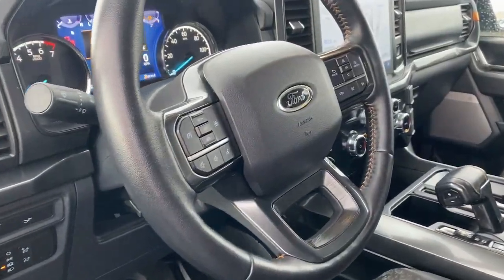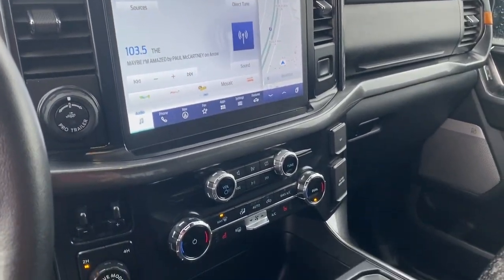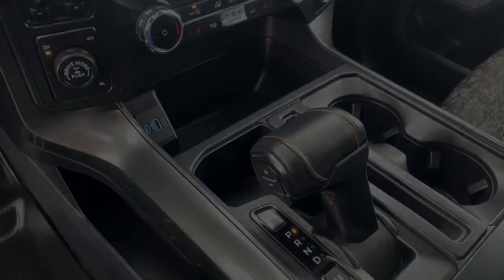This F-150 is the sweet spot at the intersection of strong and light. Take it out for a test drive and see for yourself. Our professional staff looks forward to giving you everything.